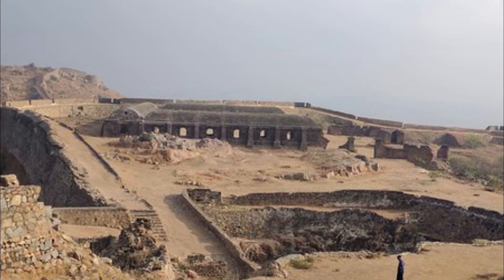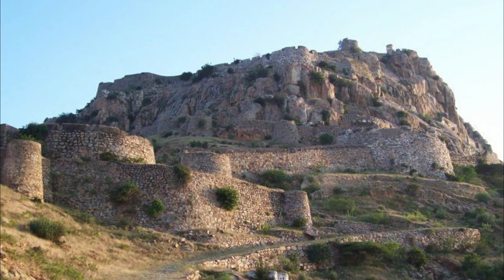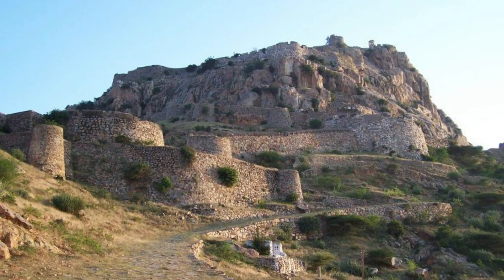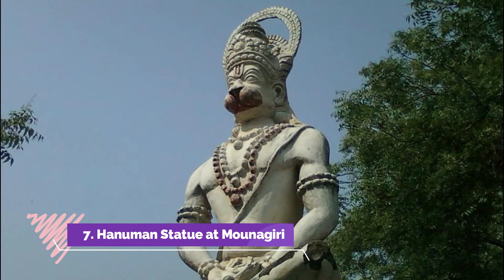Number six: Gudi Fort. Situated 300 meters above the ground level, Gudi Fort is one of the oldest hill forts in the state and also in the country. Having witnessed centuries of different rulers, empires, and regimes, the name Gudi is derived from the town's previous original name, Gathampuri.